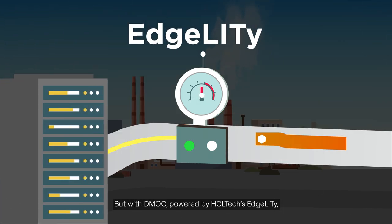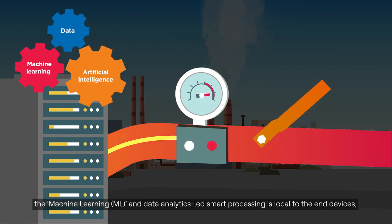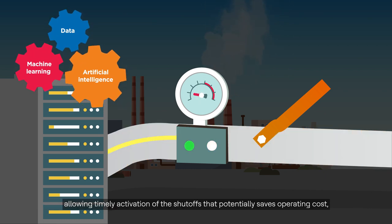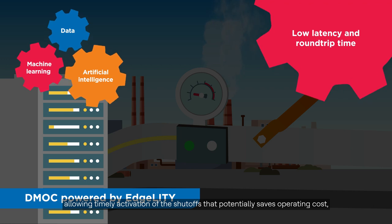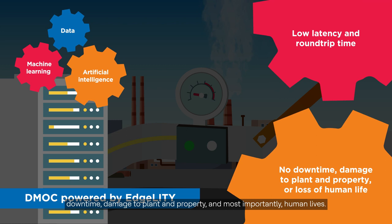But with DMOC powered by HCL Tech's Agility, the machine learning (ML) and data analytics-led smart processing is local to the end devices, allowing timely activation of the shutoffs that potentially saves operating costs, downtime, damage to plant and property, and most importantly, human lives.